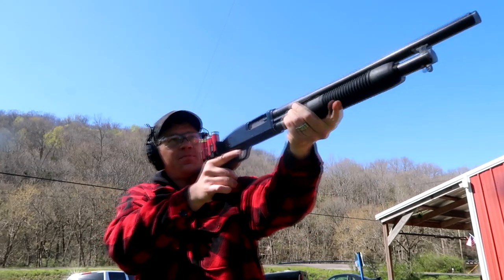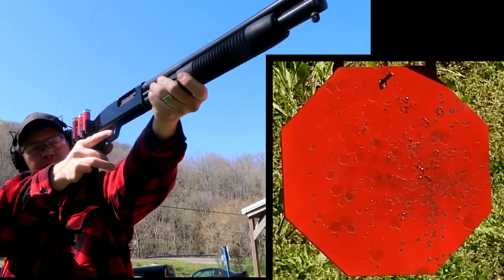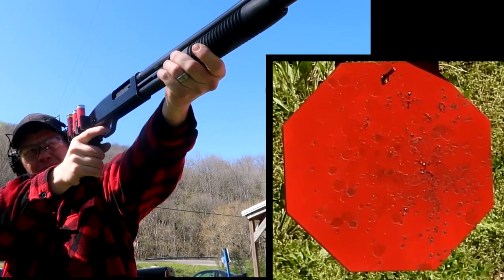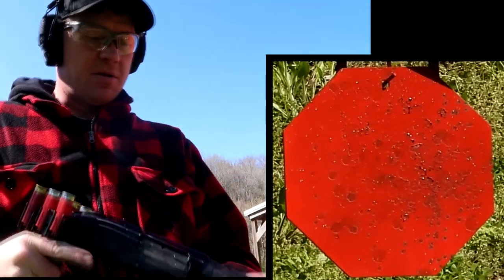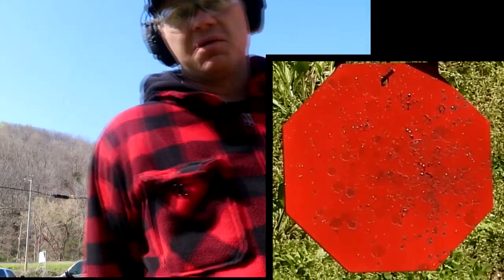Hold that grip real tight, aim down that barrel. Not too bad — let's go up there and check that piece of steel. I know we hit it; let's see what the pattern looks like. I'm glad I didn't knock my teeth out. I saw that thing shaking and heard it go boom, so I think we got a decent shot on it, even shooting it from that pistol grip.